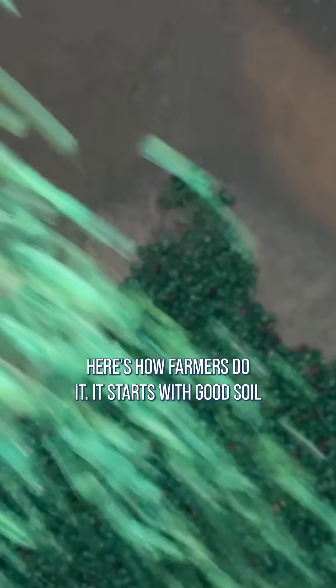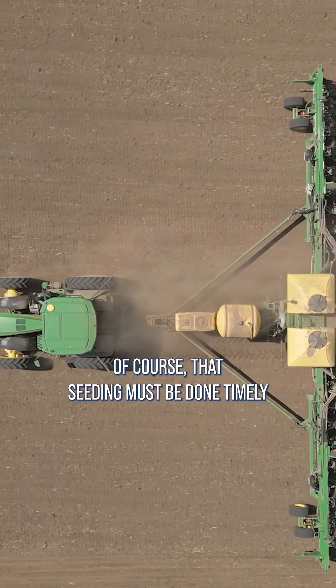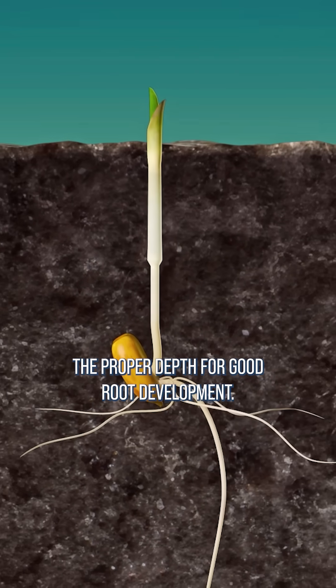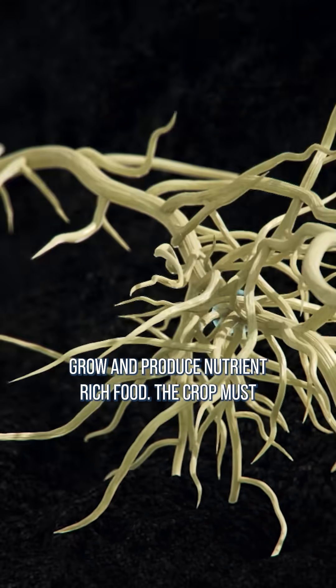It starts with good soil preparation so the crop can grow and thrive. Good quality seed and proper seeding density are the next steps. That seeding must be done timely to give the crop the best chance for high yields in optimum growing conditions. The seed must be placed at the proper depth for good root development, and those roots must find the ideal balance of soil nutrients to grow and produce nutrient-rich food.